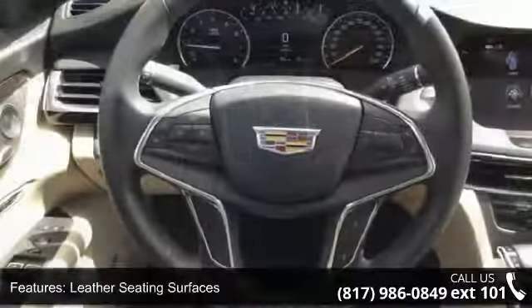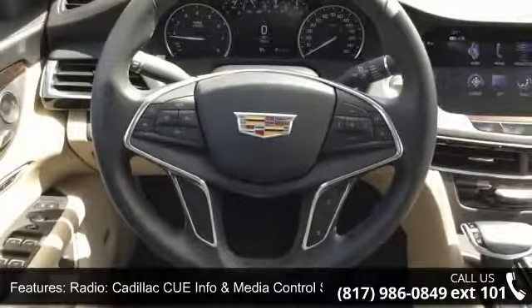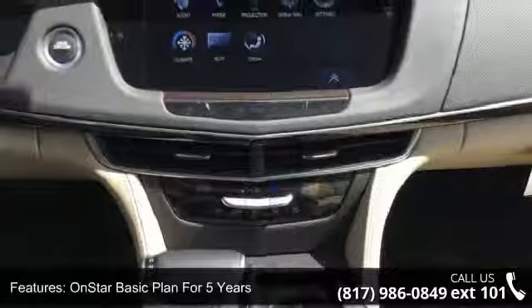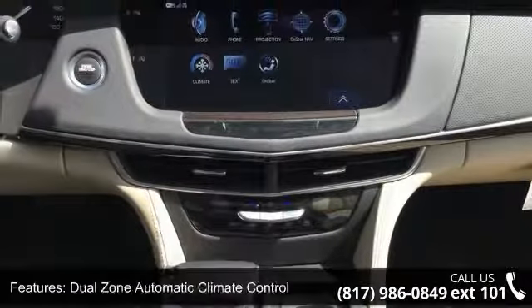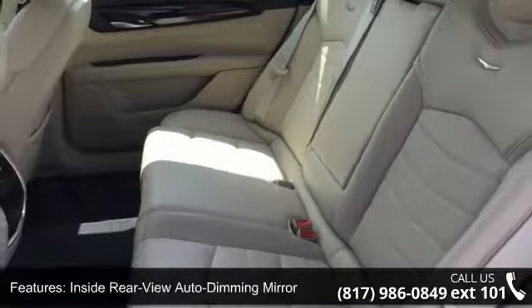Additional features include an OnStar Basic Plan for 5 years, dual zone automatic climate control, inside rear view auto dimming mirror, electronic automatic cruise control, Sirius XM satellite radio, HD radio, and an OnStar 1-year guidance plan.